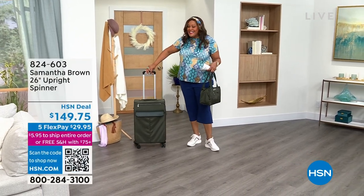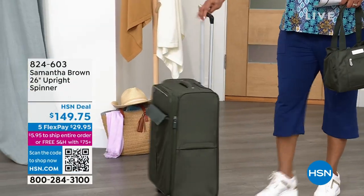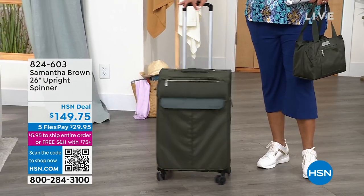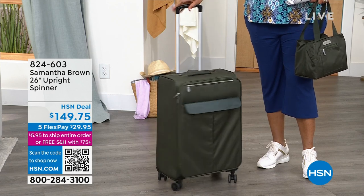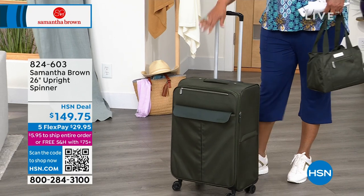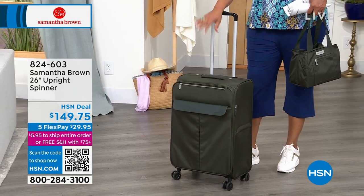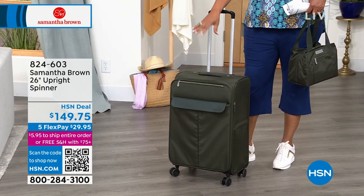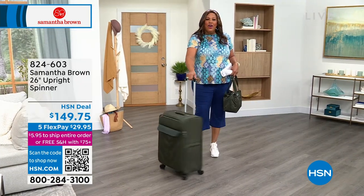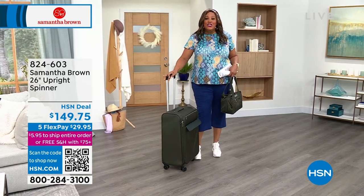I have for you a 26-inch spinner. This is the perfect size and it is so lightweight. I love this because the spinners have like eight wheels on it, so it's so effortless and easy. Now this is something that you won't actually carry on — this is that perfect check-the-bag size, perfect to get out of the trunk if you're going on just a staycation.